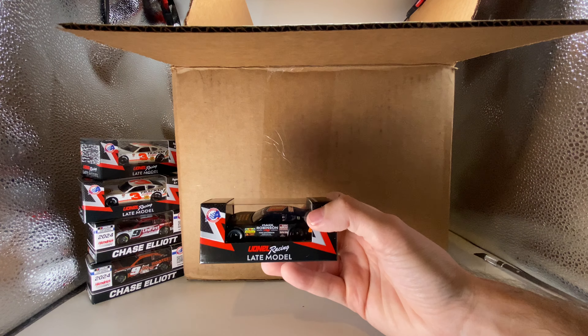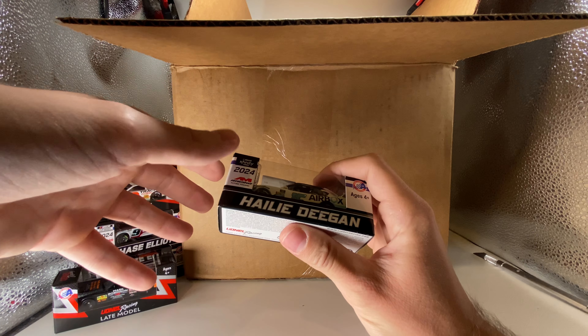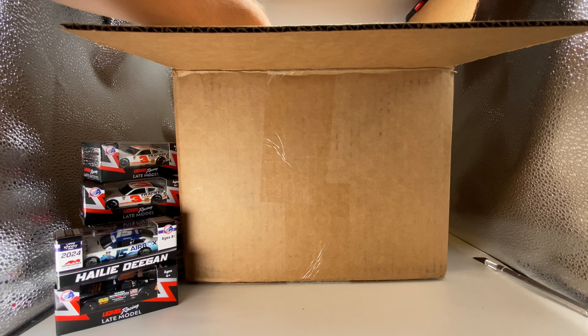This one right here is going to be a fun diecast review — I cannot wait for the comment section on this one. It's the 2024 Haley Deegan Airbox Ford Mustang. This diecast is absolutely fantastic — look how cool the paint scheme is. You've got a foil number. I do see a little bit of an error where the foil was kind of peeled up. You get the foil number, white wheels, it's a Ford Mustang. I think it's the first ever NASCAR Xfinity car made with the number 15 in a long time.